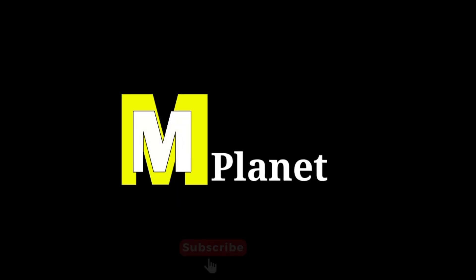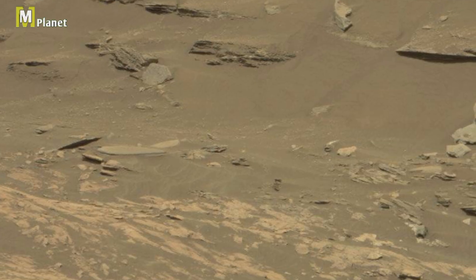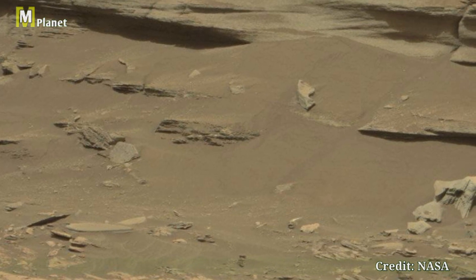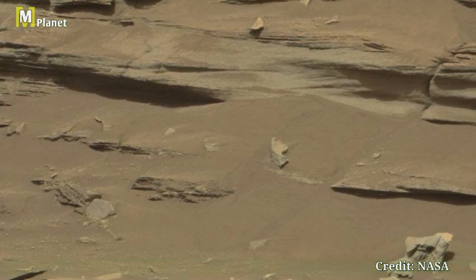Hello friends, welcome back to Mars Mystical Planet. Today we have got something truly exciting for you. We have received raw images straight from the surface of Mars, captured by the incredible Mastcam-Z on the Curiosity rover.